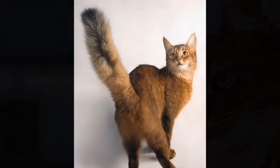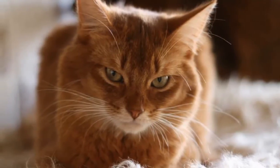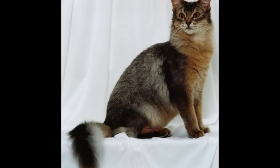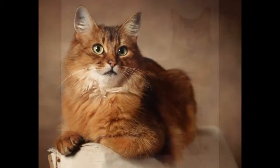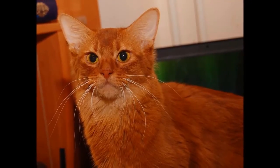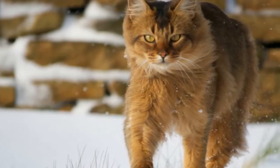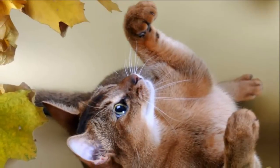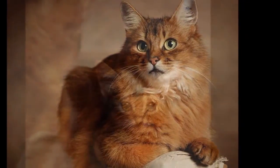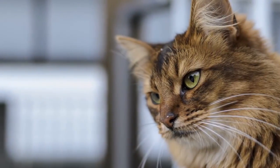Except for the additional length, the Somali has the same ticked coat as the Abyssinian. A ticked coat has alternating light and dark bands of color on each hair shaft, and the Somali's ticking may be slower to develop than that of the Abyssinian. The Somali has a slightly rounded wedge-shaped head topped with large broad ears, large almond-shaped eyes of gold or green that express interest in everything, and dark lines that may extend from the eyes and brows. The muscular body is graceful and athletic, falling between the stocky build of a Persian and the long, svelte body of an oriental breed like the Siamese. The body is supported by slim, fine-boned legs atop small, oval compact paws — Somalis are often said to look as if they're walking on tiptoe.